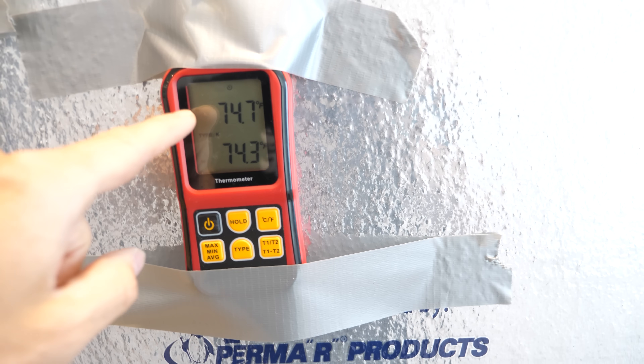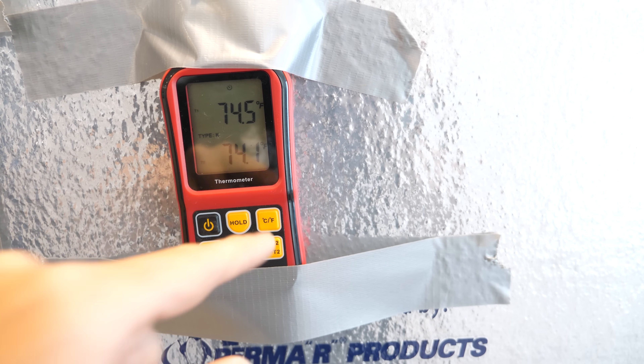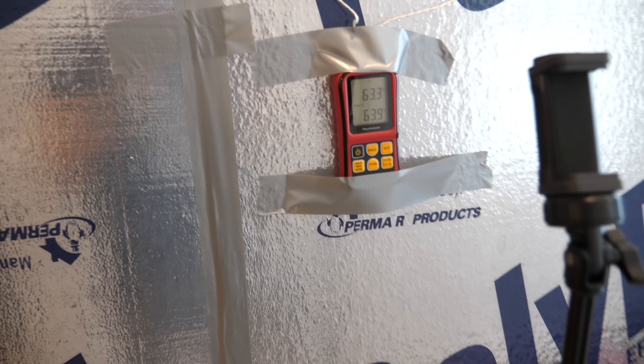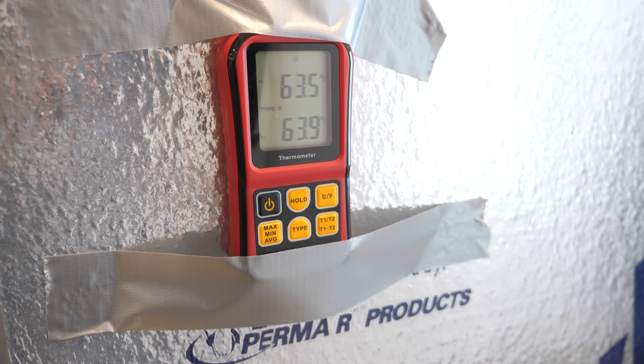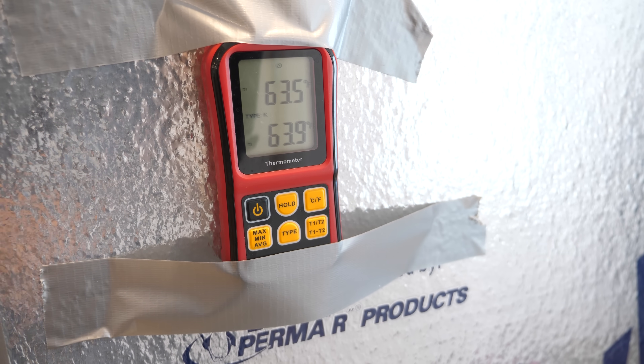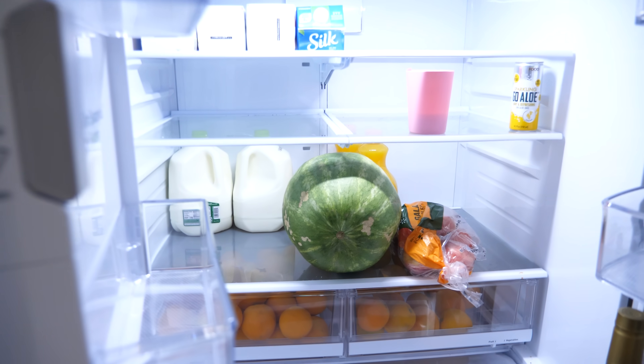The temperature is dropping. Both the front and back readings are dropping. After an hour we're still at 63.9 and 63.5 — right around 64 degrees. I thought once the compressor kicked on it would just start heating up, but it's not. Oh, it's nice and chilly in here.